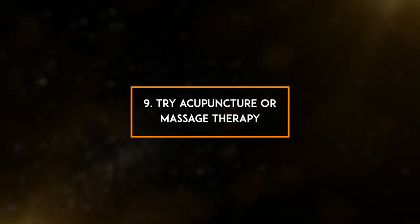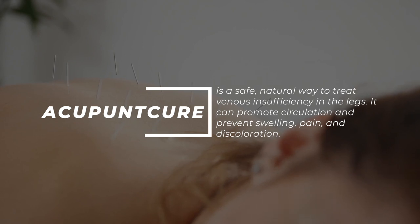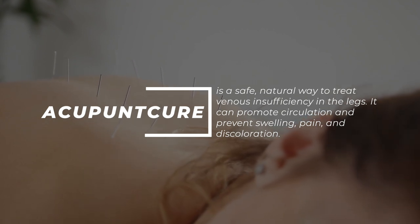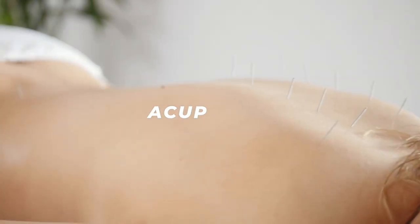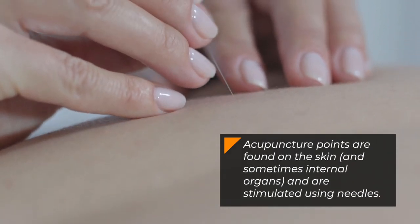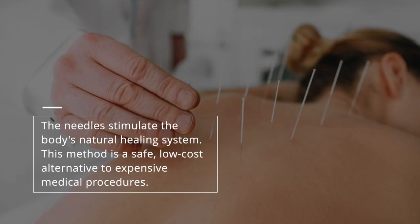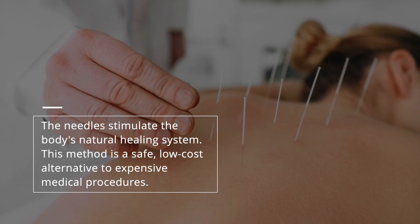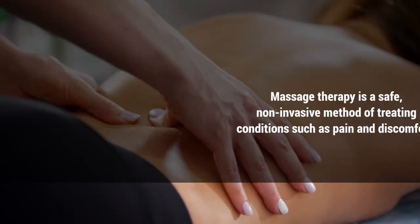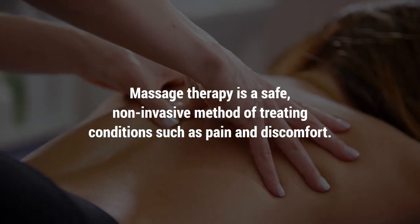9. Try acupuncture or massage therapy. Acupuncture is a safe, natural way to treat venous insufficiency in the legs. It can promote circulation and prevent swelling, pain, and discoloration. Acupuncture points are found on the skin and sometimes internal organs, and are stimulated using needles that trigger the body's natural healing system. This method is a safe, low-cost alternative to expensive medical procedures. Massage therapy is also a safe, non-invasive method of treating conditions such as pain and discomfort.